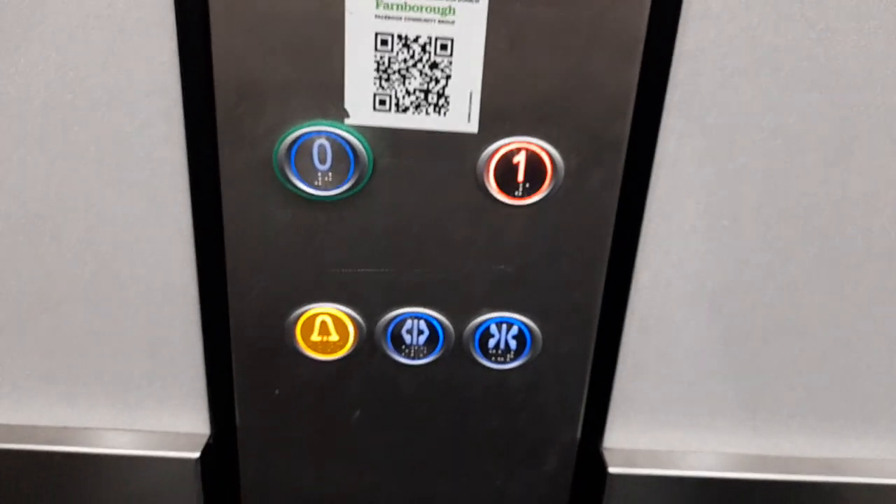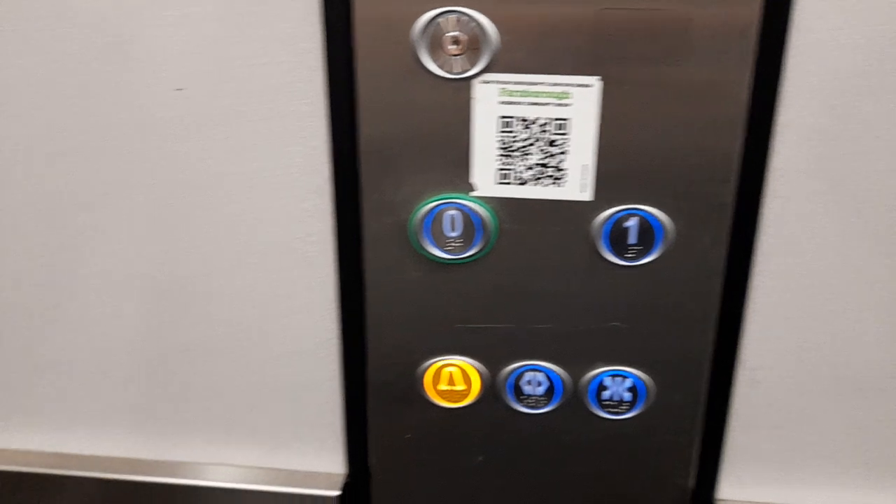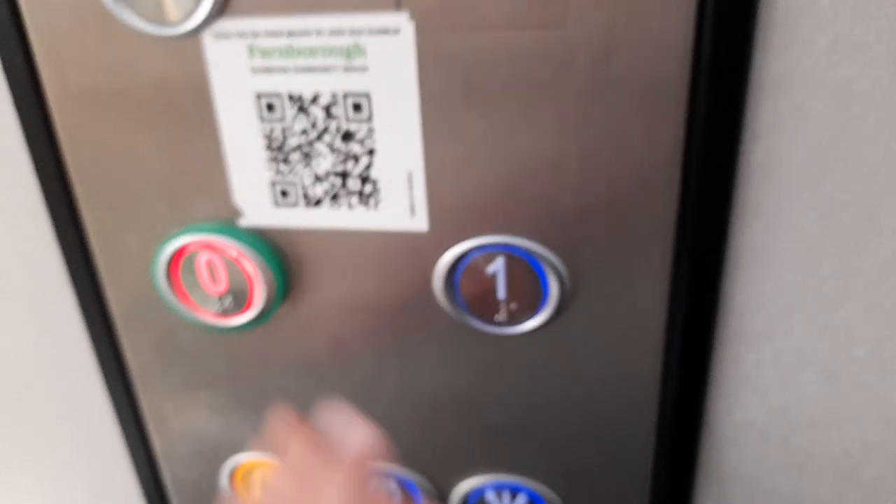First floor. No one. Why does it still say zero? It goes to zero — it's a bit confusing. This one is normally where the big bump is. Door's open. Loud, loud and scrappy door.